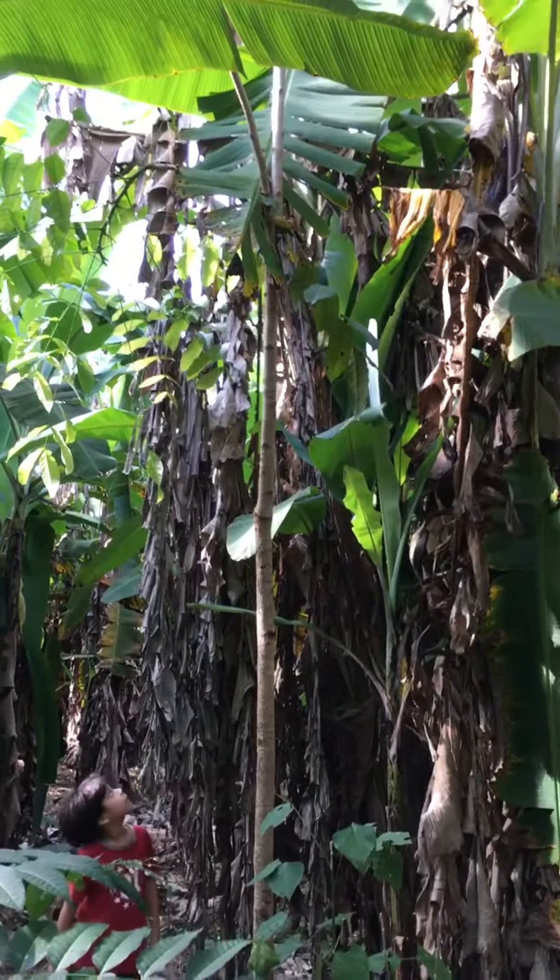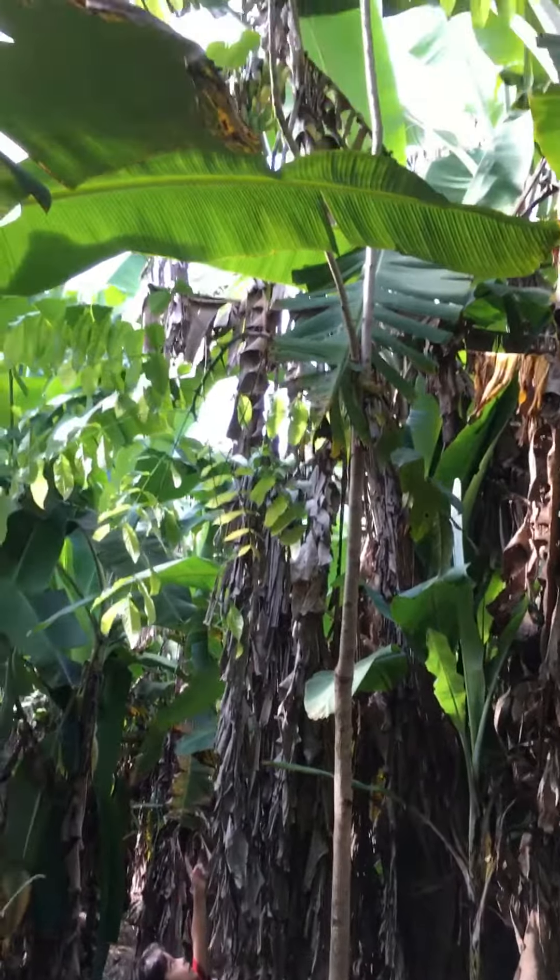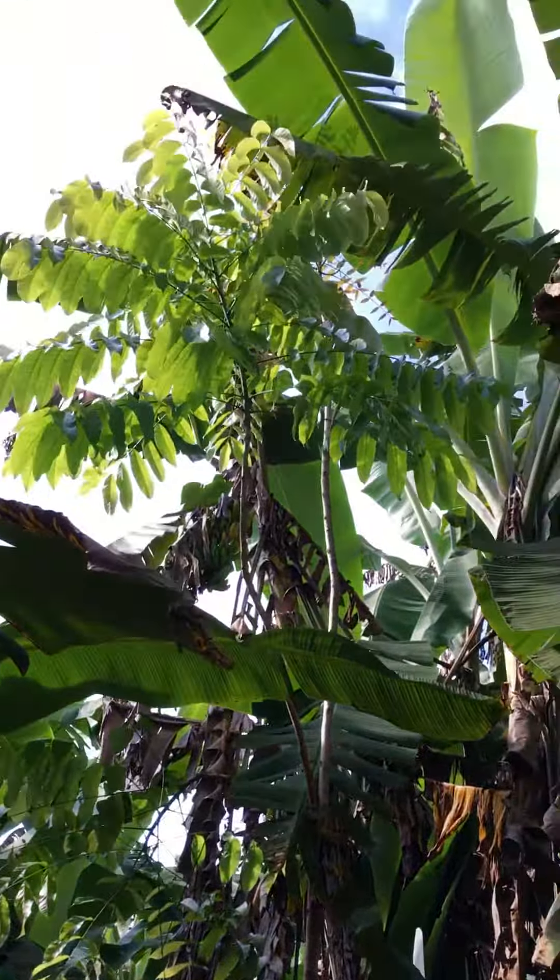Here in this banana field we've added diversity. We have a mahogany tree planted in with the banana field, and we have a cedar that's come in from natural regeneration from the cedars we have nearby. We take care of these trees that come in from natural regeneration and we reforest these mahoganies here. The bananas make a great nursery for the trees.